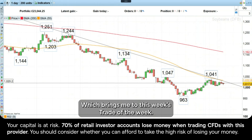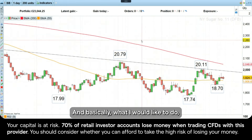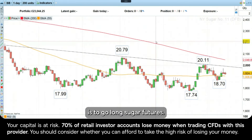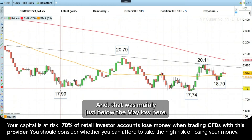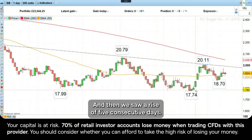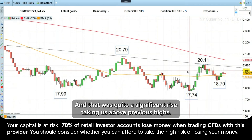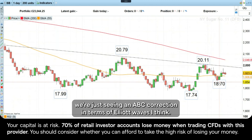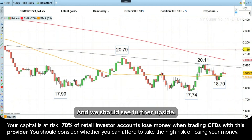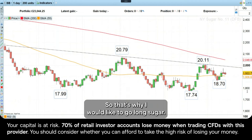Which brings me to this week's Trade of the Week. What I would like to do is go long sugar futures. The reason for this is that it looks to me as if we have formed a bottom here — well, we're in the process of forming a bottom. We did so in August, just below the May low. And then we saw a rise of five consecutive days, which was quite a significant rise, taking us above previous highs. Right now we're just seeing an ABC correction in terms of Elliott Waves, I think, and we should see further upside. So that's why I would like to go long sugar.